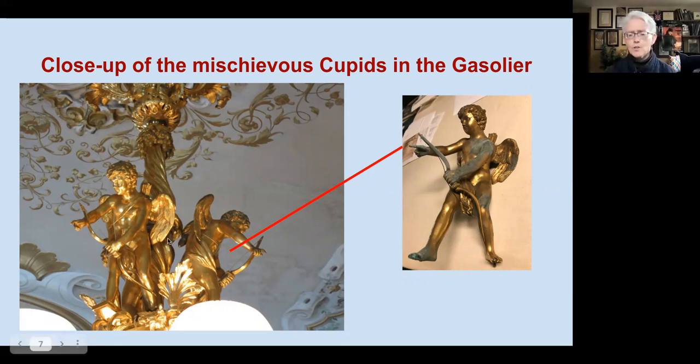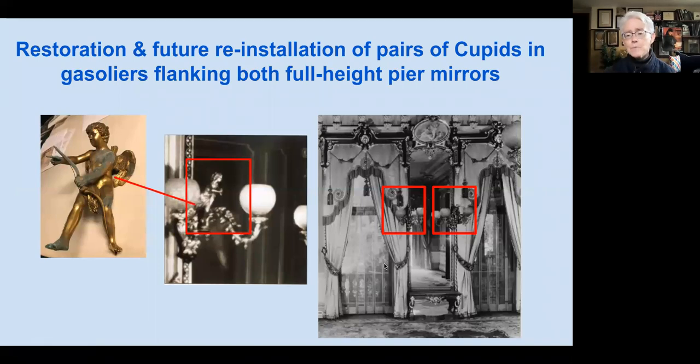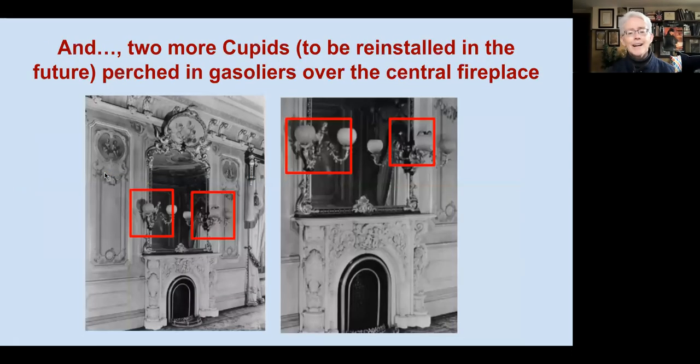Those cupids belong in two other areas of the room from which they've been missing for a number of years. First, there were two gasoliers on either side of the pier mirror on each end of the parlor — you can see here a close-up of one of the cupids firing additional arrows metaphorically at the people conversing in the room. There's another place you'll be in cupid's crosshairs: right above the fireplace in that magnificent mirror, where there were also two gasoliers on either side with a little cupid ready, aiming, and firing toward you unwittingly.